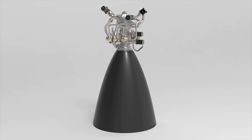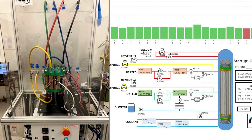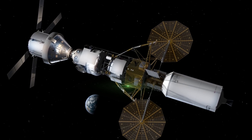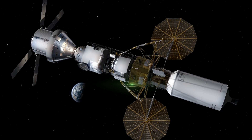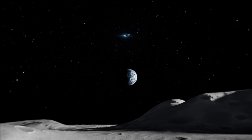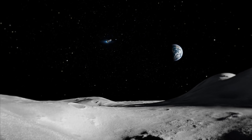Our liquid oxygen/liquid hydrogen-based architecture for our engines, our reaction control system, and even how we generate power on the surface of the moon are resources that can be utilized and mined directly from the moon. That will form the basis to then fly cargo that will allow humanity a permanent presence on the moon.